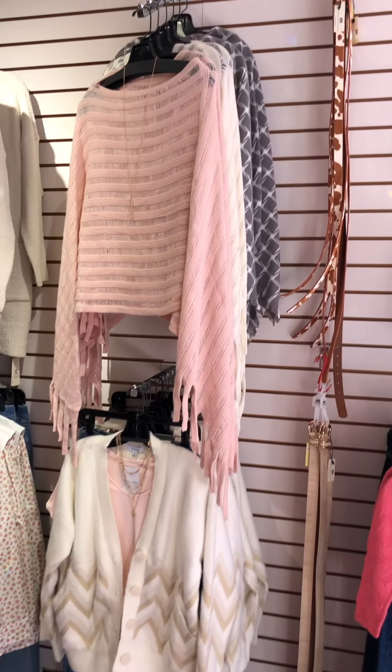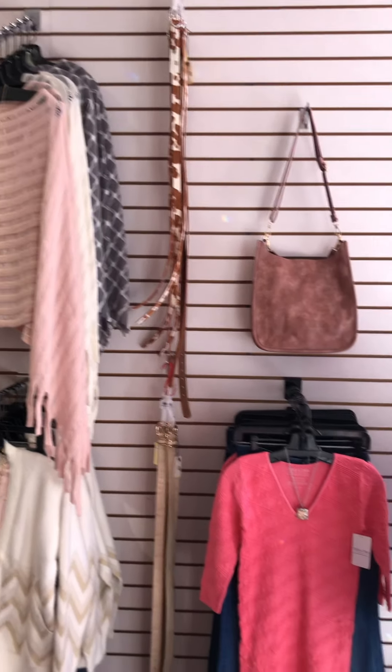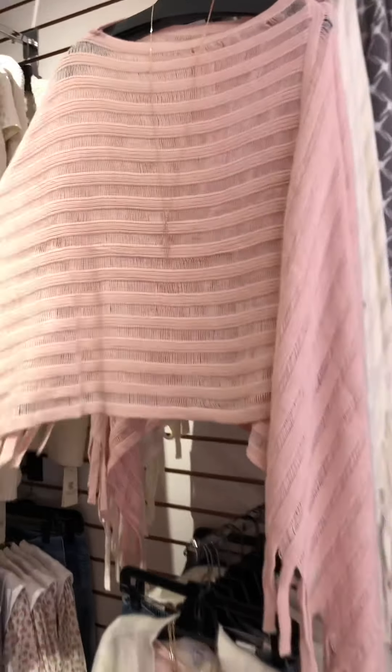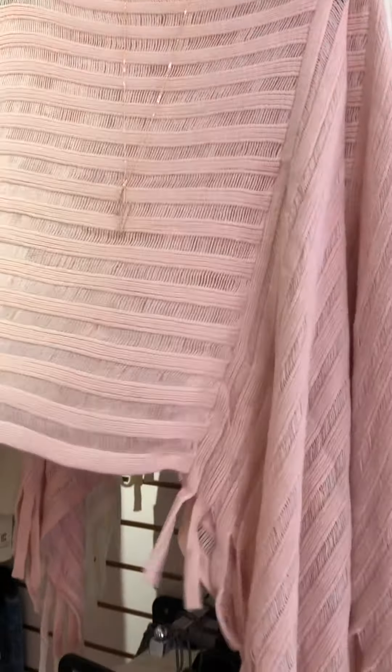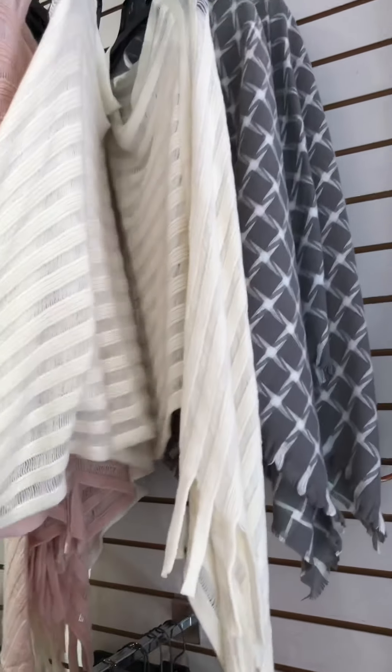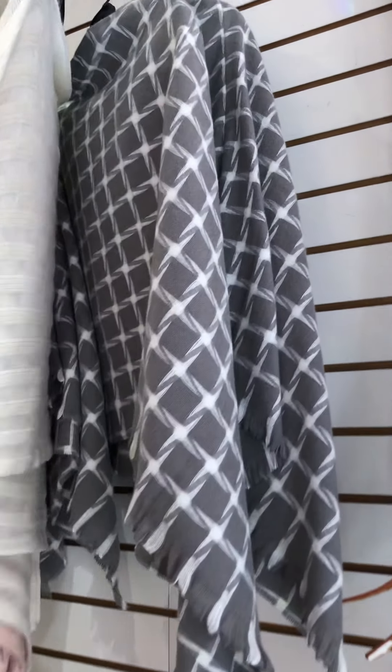We got lots and lots of Coronet in. Coronet is our accessory line, but they also do nice little layering pieces like this pretty pale pink poncho — just a nice loose weave. It's nice to have that extra layer. So pale pink and a pretty cream and then this plaid little gray.